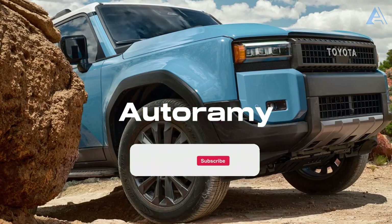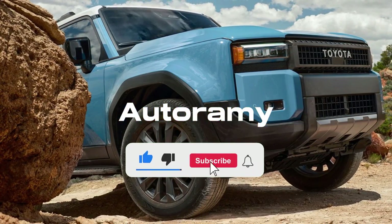Join the fast lane of automotive excitement. Hit subscribe now and let's explore the world of cars together.